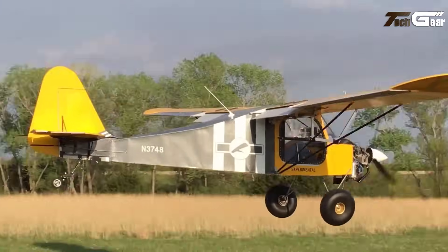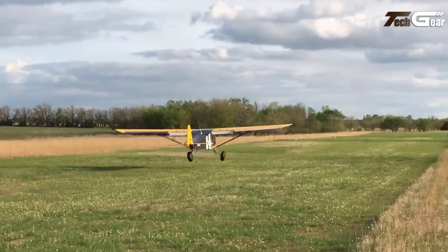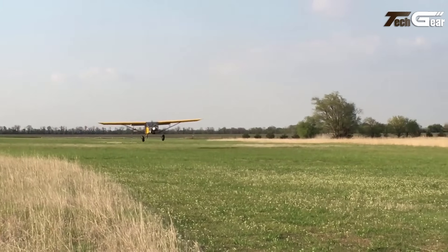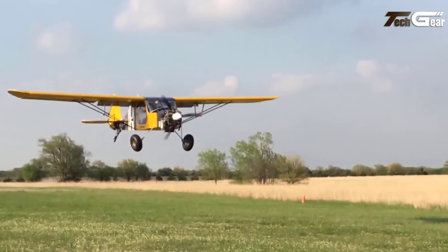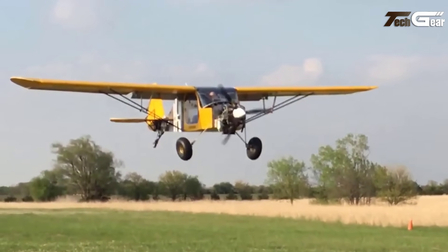Despite flying to Angel Fire, New Mexico, one of the highest airports in the US, the Chipper maintained impressive take-off and climb capabilities. With a 600-foot take-off roll and a climb rate exceeding 200 feet per minute, the Chipper outperforms larger aircraft in such conditions. Even with a weight of 950 pounds, it demonstrated excellent performance at a density altitude of 10,400 feet, making it a versatile and durable choice for both experienced and novice pilots.